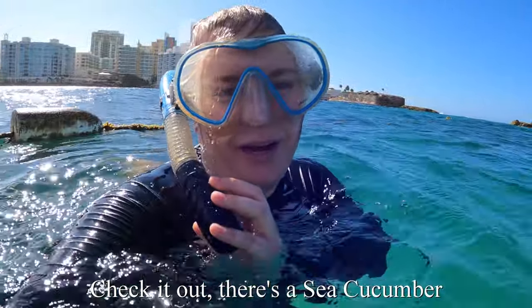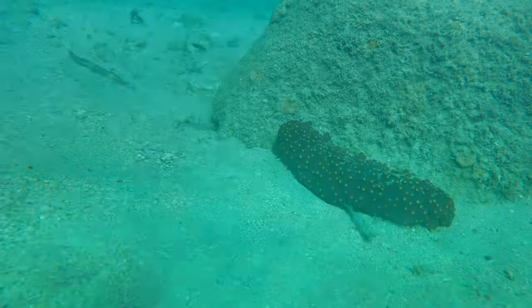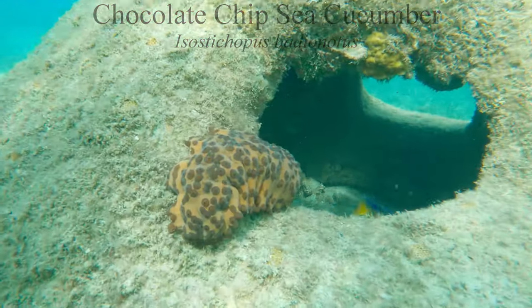Check it out, it's a sea cucumber! The sea cucumbers found in the lagoon are called three-rowed or chocolate chip sea cucumbers, and they come in two different colors.